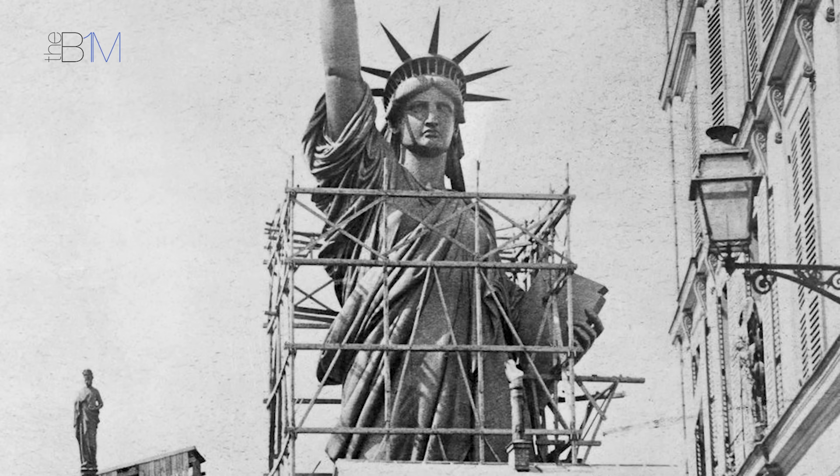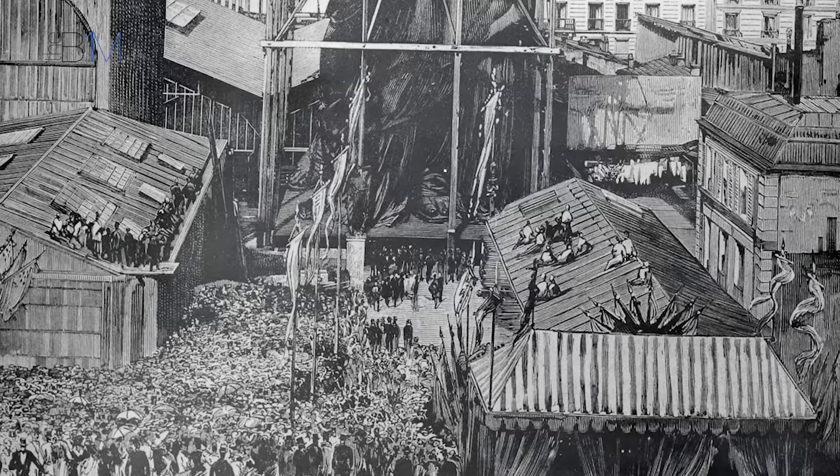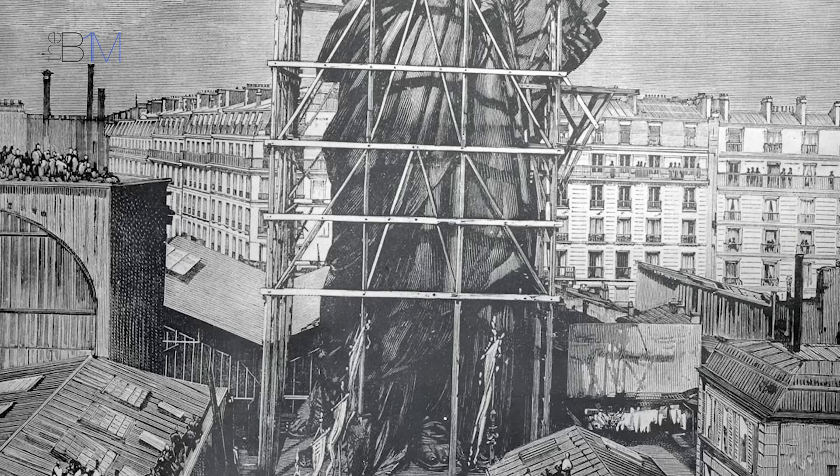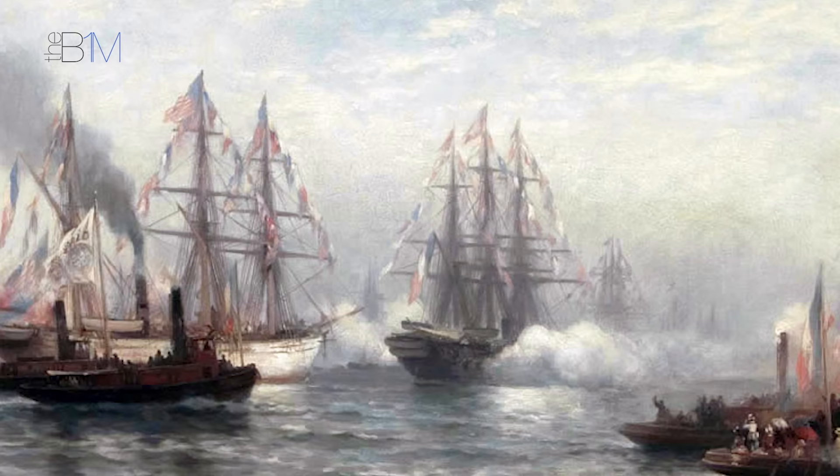Combining Eiffel and Viollet-le-Duc's designs, the entire statue was manufactured and then assembled in Paris between 1881 and 1884. It was then disassembled, packed into 214 crates, and shipped to the United States aboard the French Navy ship Isère. The prefabricated statue was met with great fanfare in New York harbour on June 17, 1885, before the pedestal's completion.